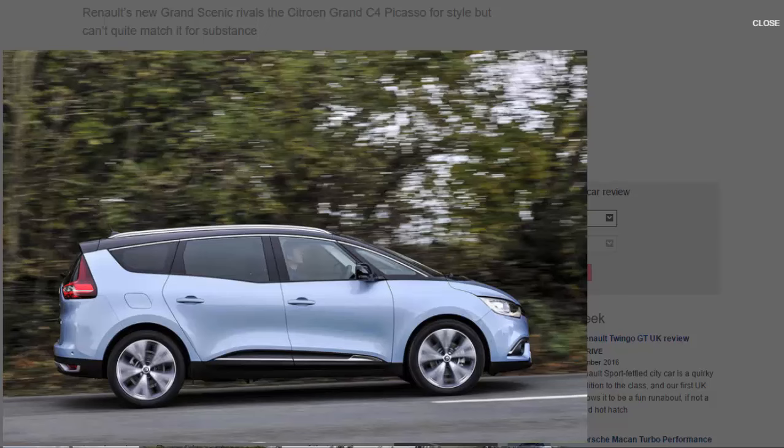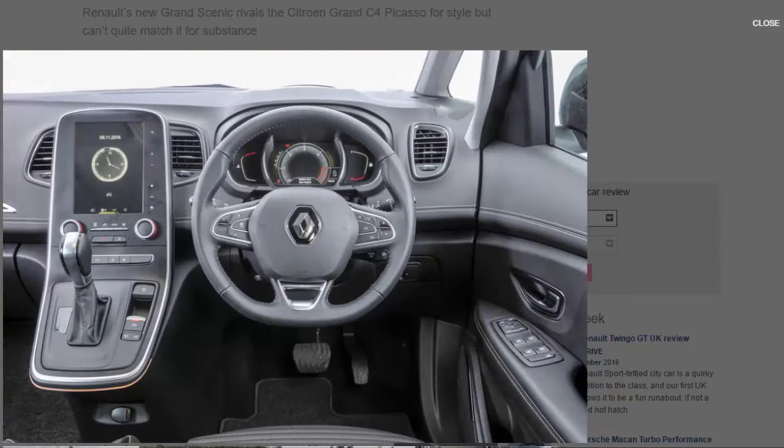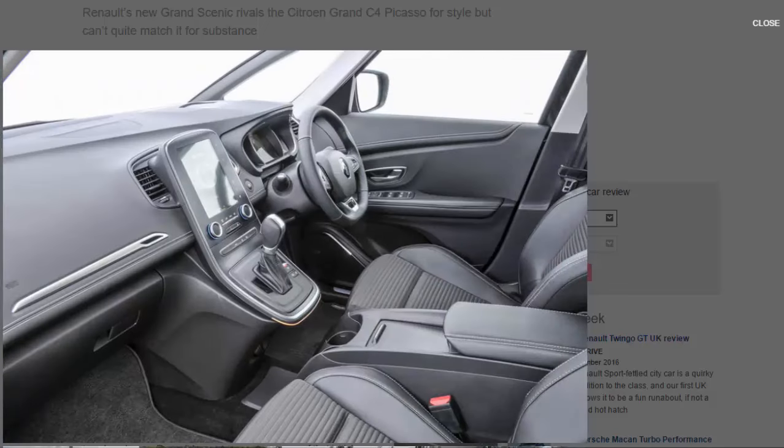So why, you might ask, is Renault targeting a dwindling market? Well, according to the French manufacturer, this new Grand Scenic isn't an attempt to revive a diminishing sector but rather an effort to grab a bigger market share. In short, they're going after the Volkswagen Touran and Citroën Grand Picasso.